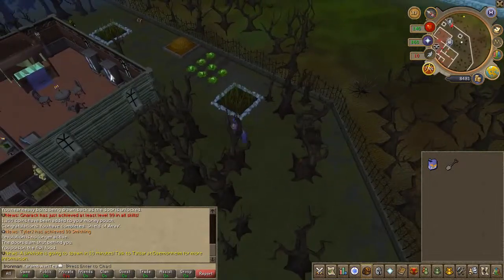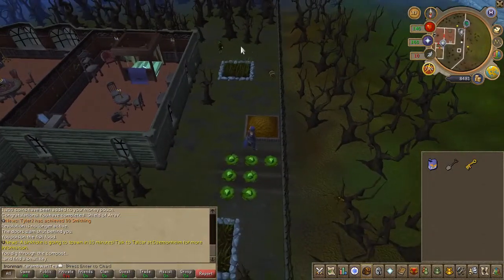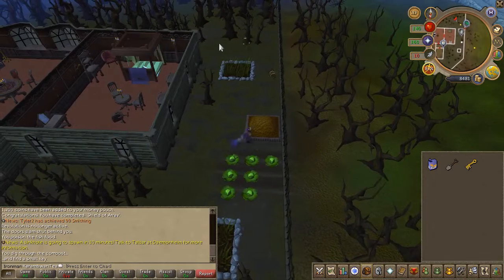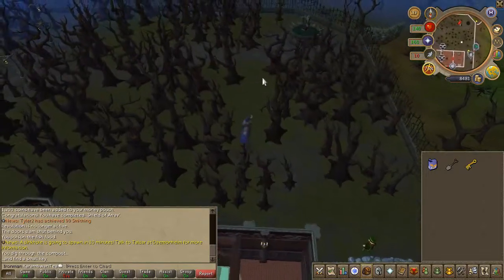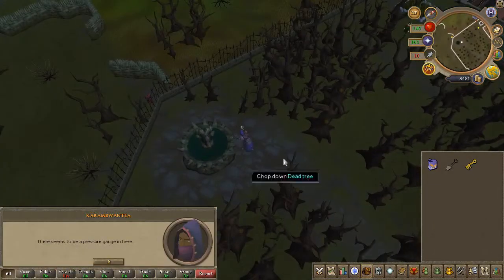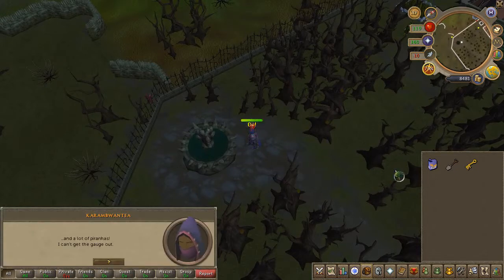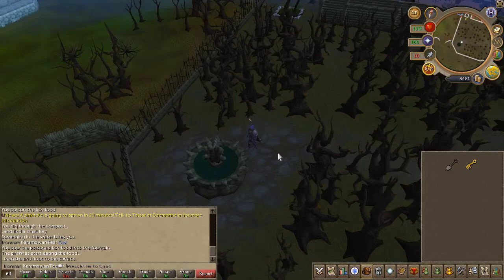On the way there you're going to find a compost heap. Go ahead and dig on it. You don't need it for this item but you'll need it for the next — you'll obtain a key. Continue to the southwest side and you'll find a water fountain. Use the poison fish food on the fountain, give it a second, and you'll obtain the pressure gauge.